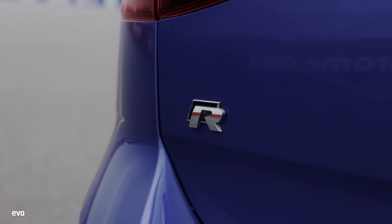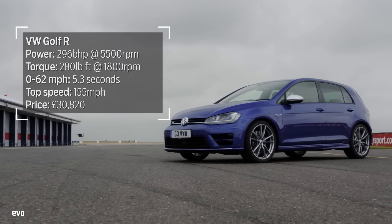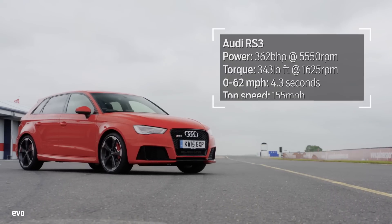The RS3 and Golf R are based on the same VW group platform. Both are turbocharged, but the Audi has a five-cylinder engine while the VW has a four-pot. The RS3 has a big power advantage, but it also costs close to £10,000 more than the Golf R.